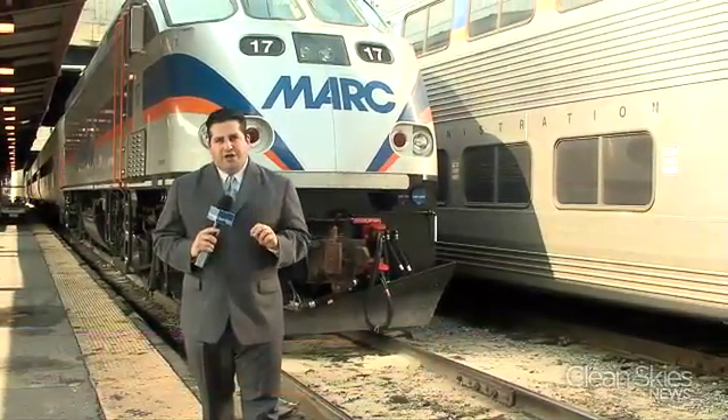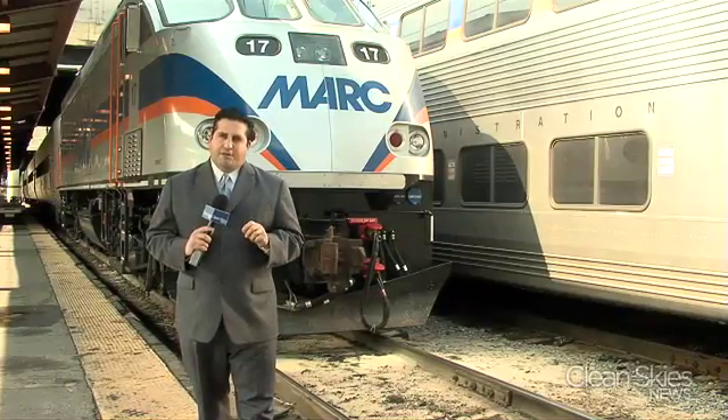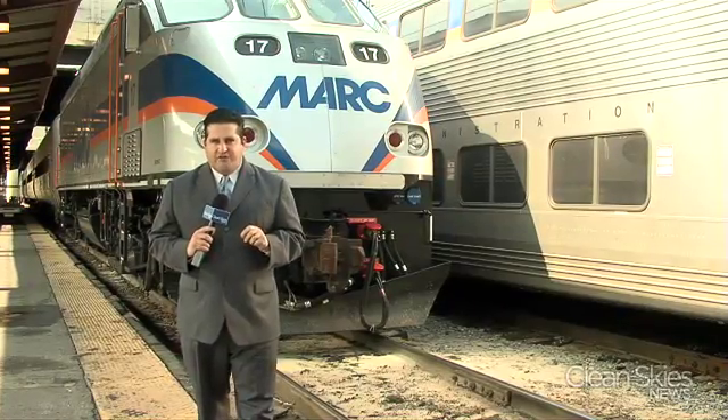Now, these new engines still get a Hummer-like four miles to the gallon, but that's better than the engines they replaced, which got three. They still cost a pretty penny — three million dollars each — but Marc says they can make up the cost with the fuel savings. They're going through the process of getting these units approved from 90 miles an hour to 100 miles an hour, at which point they'll start fuel efficiency testing to see exactly what the improvement will be, but they're hoping it's going to be between 25 and 30 percent more fuel efficient.